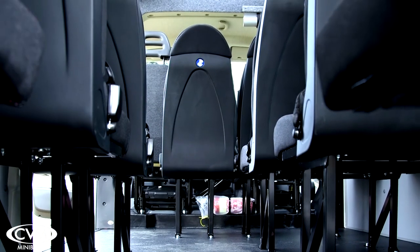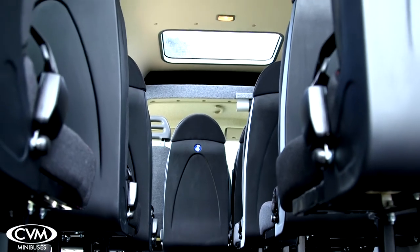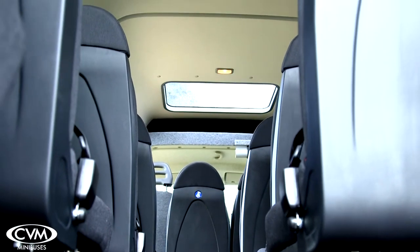Passenger safety is paramount. The Featherlite bus has both side and roof escape windows which are easy to access in any situation. Fire extinguishers are provided at both the front and the rear of the minibus.